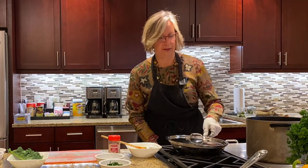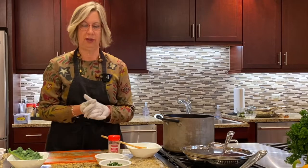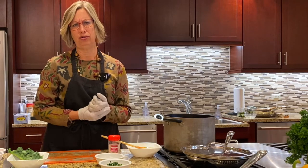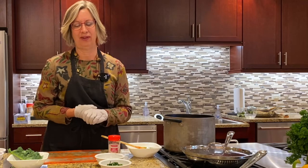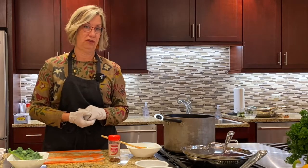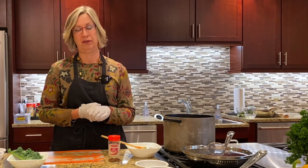Our next dish is the African peanut stew. Peanuts were originally brought into Africa from the Portuguese, and they grow really well in that arid country. We're seeing this in restaurants now, despite a little bit more of an increase in allergies. If you do have an allergy, you could use sun butter — this recipe does have peanut butter, but sun butter would be a good substitute.